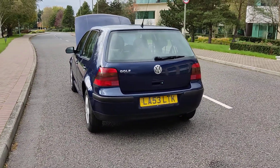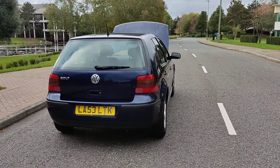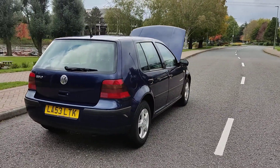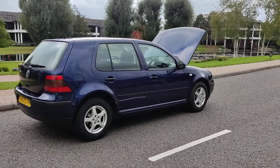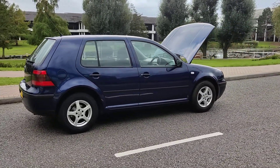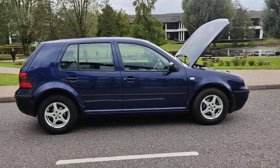Brand new brake pads and discs fitted front and rear, plenty of boot space. This VW Golf 1.4 petrol Final Edition comes with 12 months MOT — MOT ends next October 2022 — with no advisories at the last MOT.